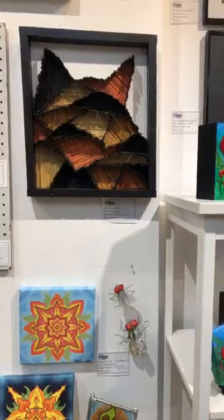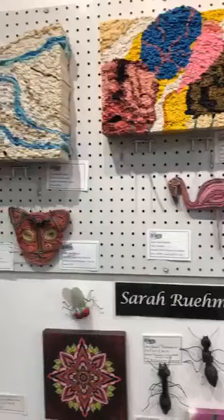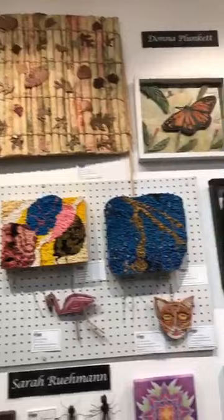We have some more sculptural pieces by Donna Plunkett. I really love these cats that she does in rolled paper. She has flamingos too. She has a large organic piece with leaves, and a gorgeous butterfly — I'm trying to get you out of that light so you can see it.